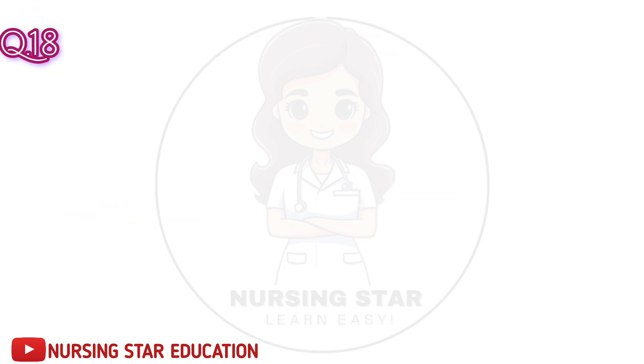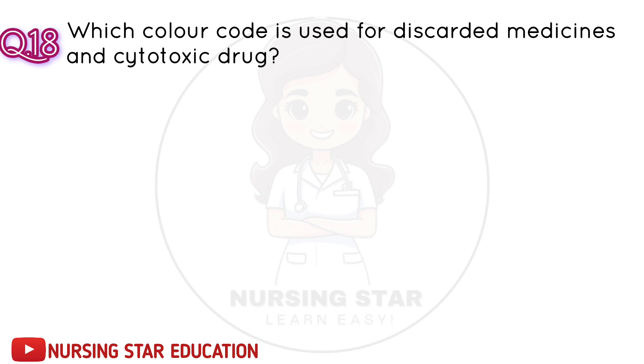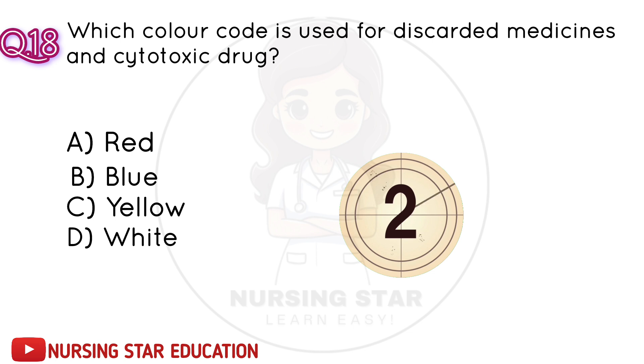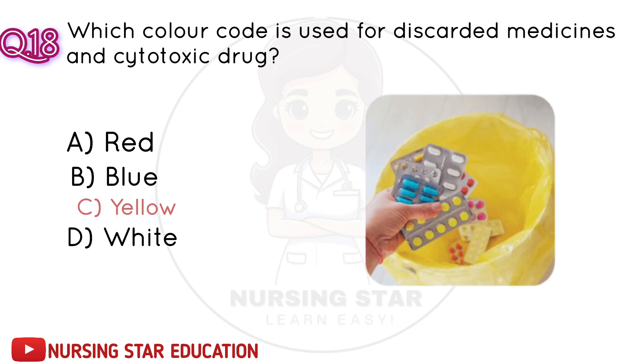Question number 18: Which color code is used for discarded medicines and cytotoxic drugs? A. Red. B. Blue. C. Yellow. D. White. Correct answer: C. Yellow.